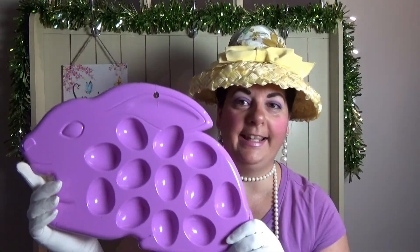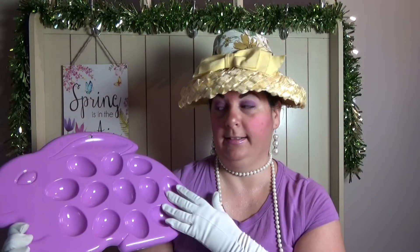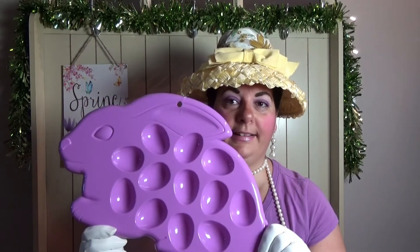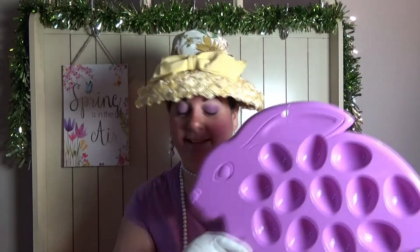For the Easter section, I got this Easter bunny tray — look at this! I think it's supposed to be for dying eggs, but I thought I could maybe put my deviled eggs on here. I just thought that would be a cool little display. I just love this cute little bunny. If I don't use it for that, maybe I'll just use it for decor.